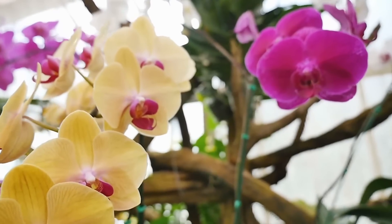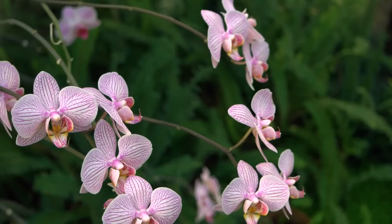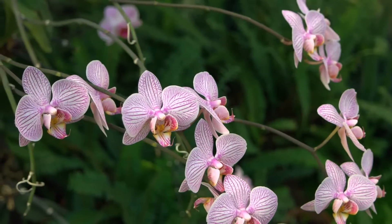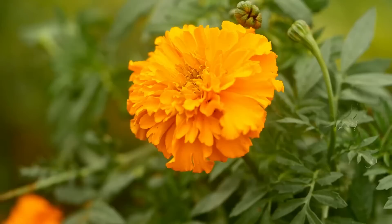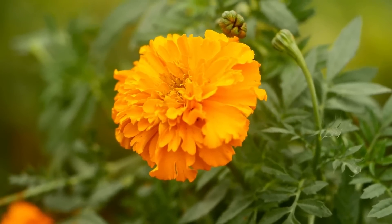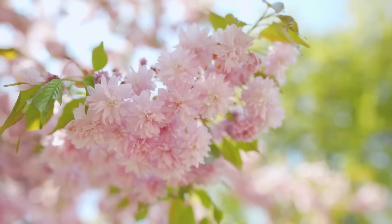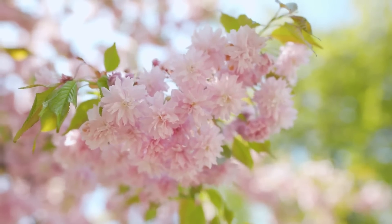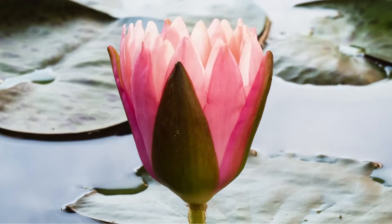Orchids are exotic flowers with unique shapes and come in loads of different colours, growing in many parts of the world, especially in rainforests. Marigolds are known for their bright orange and yellow colours and are often used in gardens to keep pests away. Cherry blossoms are pink and white flowers that bloom on cherry trees. Water lilies float on water and have leaves that can be as large as three metres across.